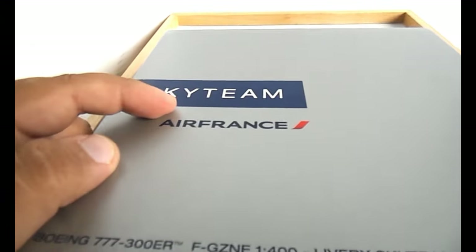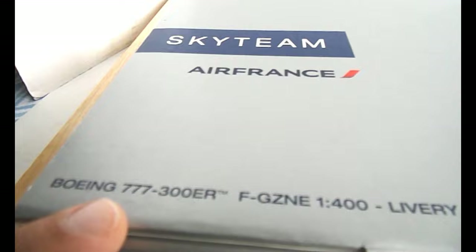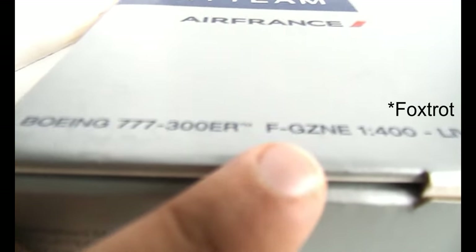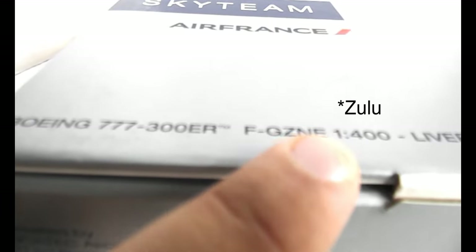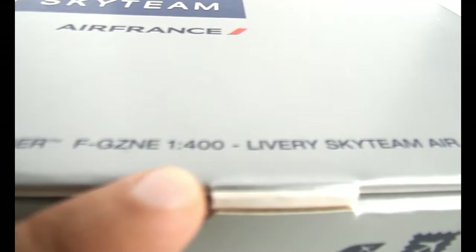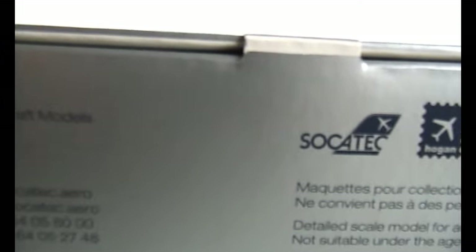At the top you can see it's a Sky Team livery — it's an Air France Boeing 777-300ER. The registration is F-GZNE. It's a 1:400 scale livery, Sky Team Air France.